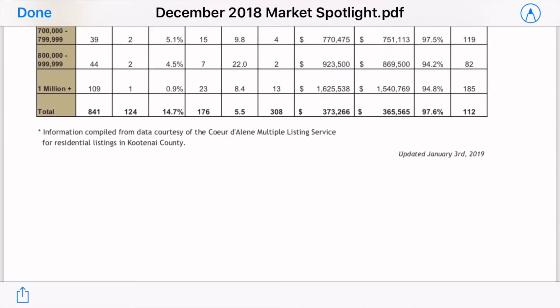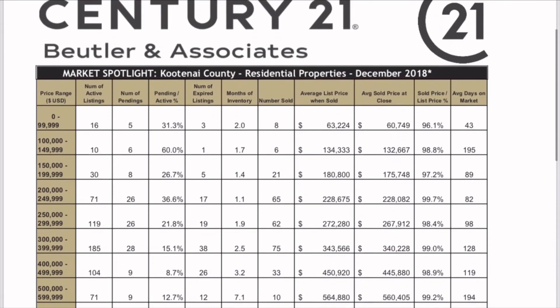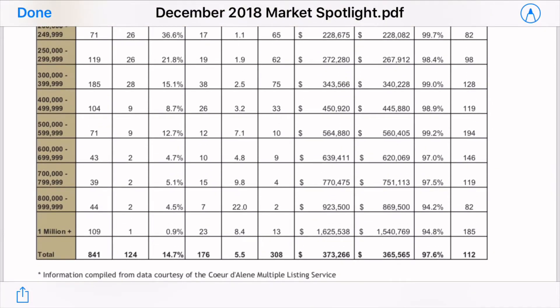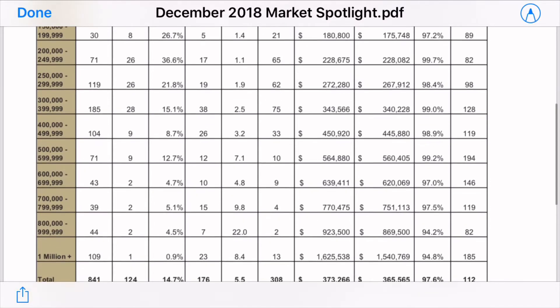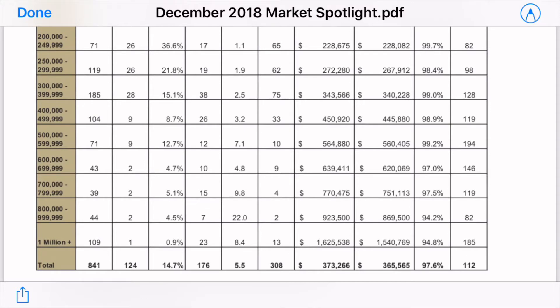So that shows you the extreme difference of the market versus the price points. When people ask how's the market, it really does depend. Currently, if you're at $400 to $500k or below, it's still a pretty strong seller's market. Price appreciation has definitely been declining a little bit and will likely continue to do so in 2019 versus the last two or three years. But if you're a luxury home buyer in the market to buy a home at $700k or more, it's actually a very good time for you because there are a lot of active listings versus traffic and competition from buyers.